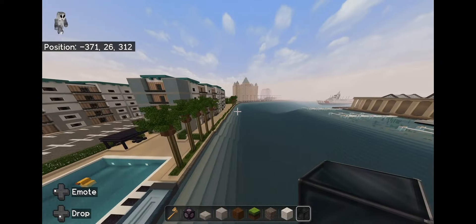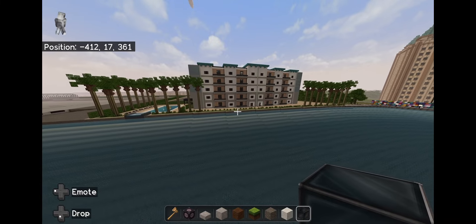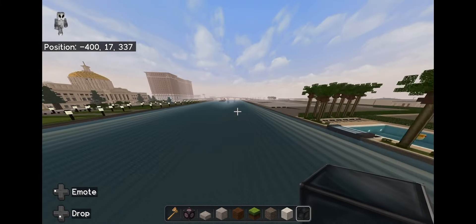Hey, what's up everybody? So this is a little bit different than the other video that was just a tour of the city. Today I'm going to try to show you guys how I build stuff.